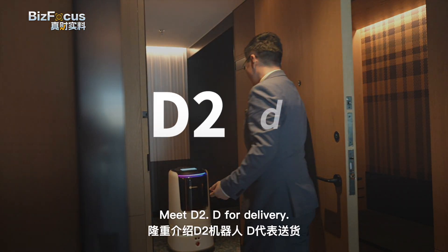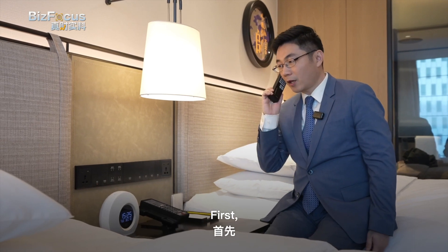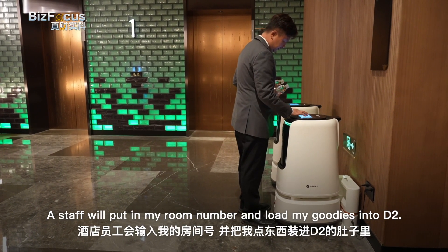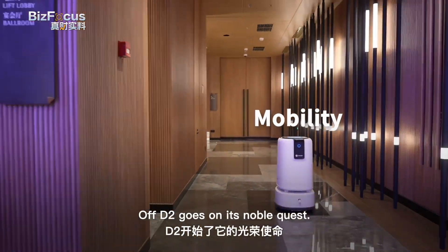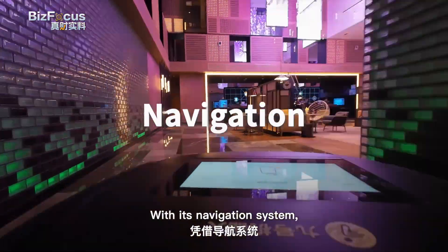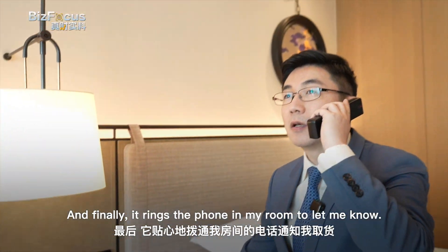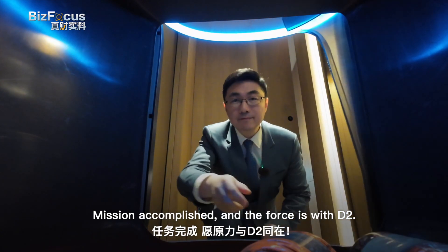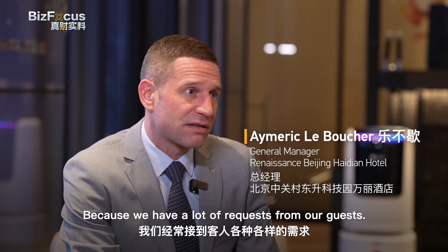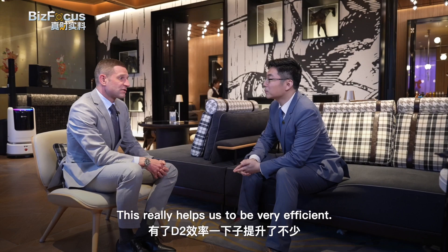Meet D2 — D for delivery. It reminds me of the cute R2 in Star Wars. Here is the grand adventure of D2 to my room. I ring up the front desk to order two bottles of water. A staff member puts in my room number and loads the goodies into D2. Off D2 goes on its noble quest — it sends a signal to command the elevator, and with its navigation system, D2 locates my room with no problem. Finally, it rings the phone in my room to let me know. Mission accomplished, and the force is with D2. D2 is very useful because we have many guest requests — towels, medicine, extra toothbrush, slippers — so this helps us be very efficient.